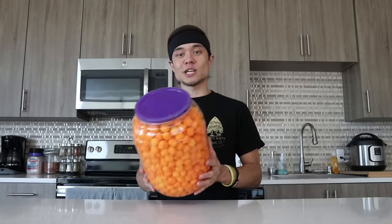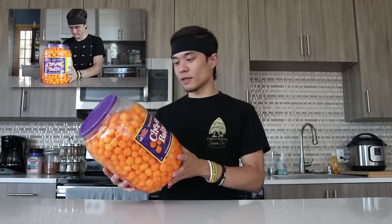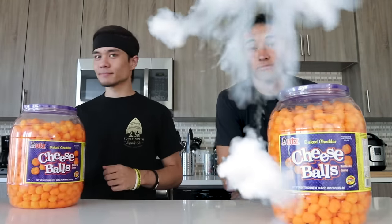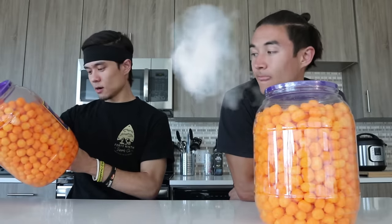Funny story — I was actually going to do this challenge a couple of months ago. I bought the barrels, we had them all ready to go, and then Morgan was like, 'Hey, I think I could do that. It doesn't look that hard. It's only 1.75 pounds.' I guess no better time than now to introduce Morgan. So you heard my spiel about all the calories, all the weights, the cheese balls, how big this barrel is.